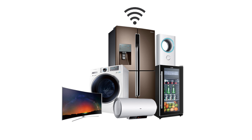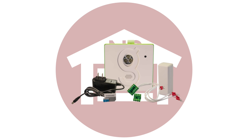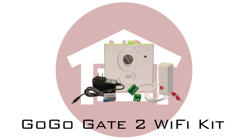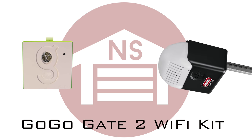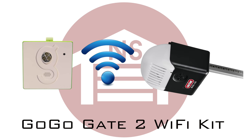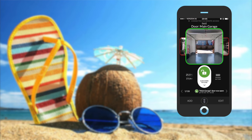Today's technology is extraordinary and connected everywhere, including to your home. NorthshoreCommercialDoor.com offers the GoGoGate2 wireless controller kit. The GoGoGate2 kit enables most garage door operators to gain Wi-Fi functionality so you can monitor and operate your garage door with your phone from anywhere remotely.